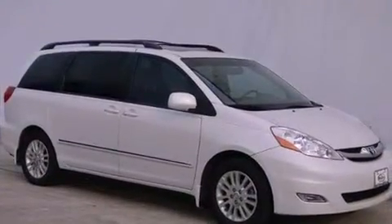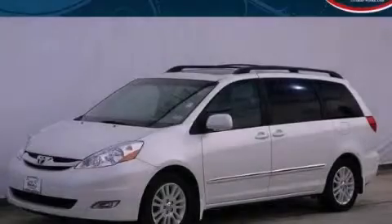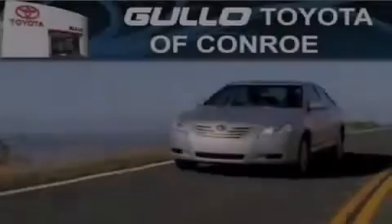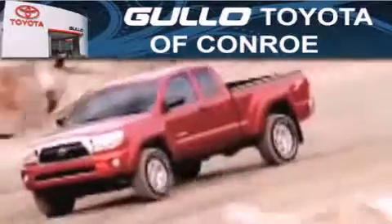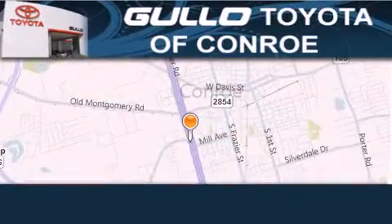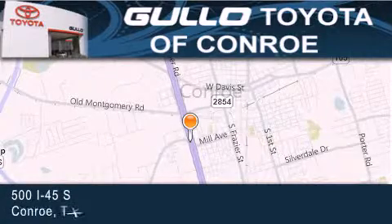We hope you found this video informative. Please contact us today. Gullo Toyota is located at 500 I-45 South in Conroe. Our goal is to exceed all of your expectations to ensure that you'll return for future visits.